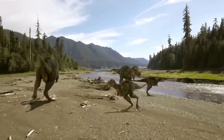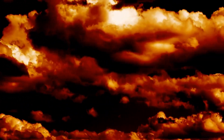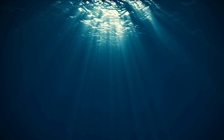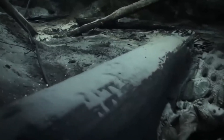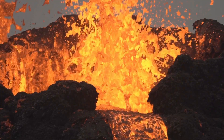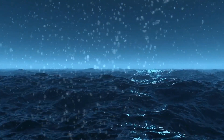Around 252 million years ago, Earth experienced the largest mass extinction event in its history — the Permian-Triassic extinction, aptly nicknamed the Great Dying. Ninety percent of all marine species and seventy percent of terrestrial vertebrates were wiped out during this time, dramatically reshaping Earth's ecosystems. The causes likely included massive volcanic eruptions in what is now Siberia, leading to extreme global warming, ocean acidification, and oxygen depletion.